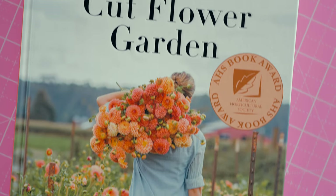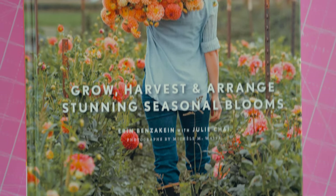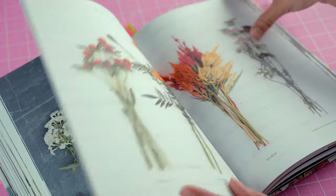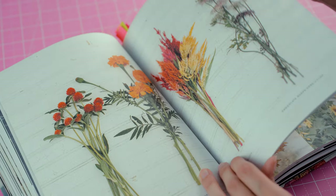My next recommendation is Floret Farm's Cut Flower Garden by Erin Benzakein with Julie Chai. This book is about tips to start and grow your own cutting garden. I've followed Erin for years on Instagram, so I was thrilled when I came across this book a couple of years ago — it quickly became one of my favorites. She shares tips on creating bouquets, garlands, and wreaths from flowers you can grow at home, along with planting, cultivating, and harvesting advice. I originally bought it to learn how to grow flowers better but quickly realized it's also an excellent source of inspiration for drawing them.